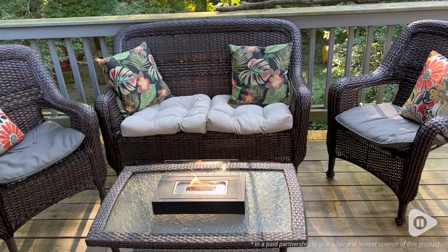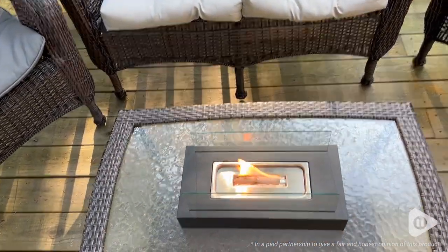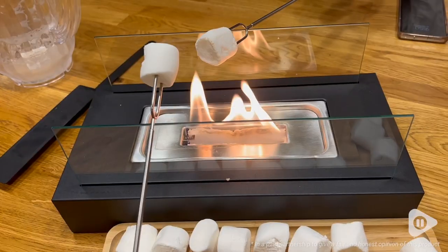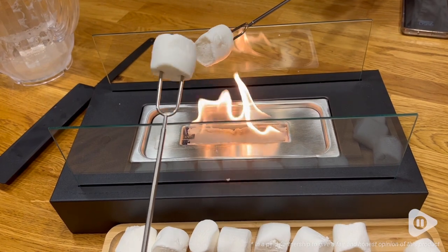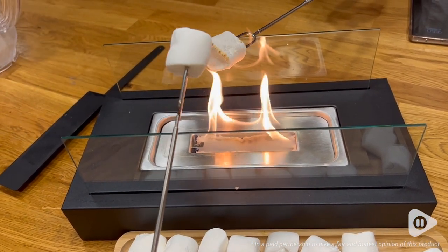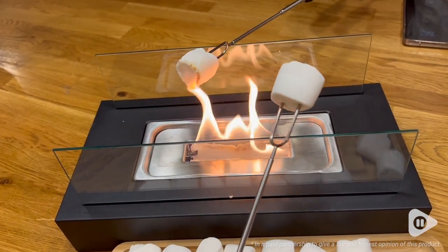I think it's so neat how you can use this outside, but also it's safe to use indoors because of the fuel that it burns and you're not going to have a weird awful smell. I love this for having a little s'mores night with friends, or you can even set it up for a cozy date night.